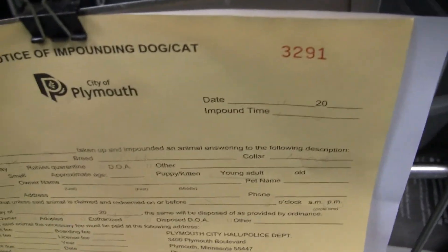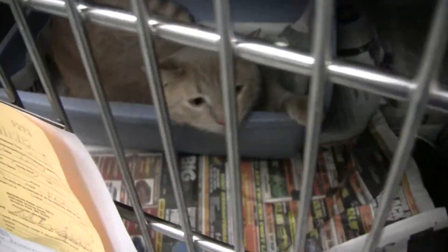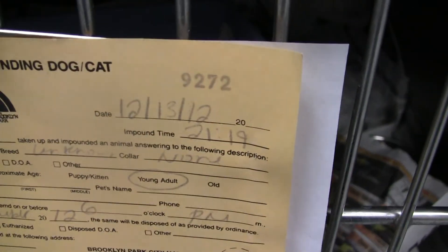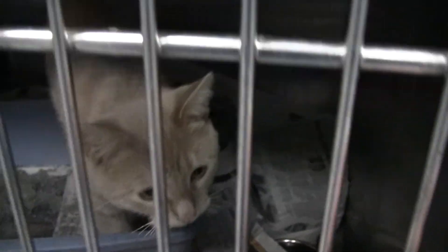This one is a feral, so this one will be posted as a feral. Can't see that one at all. And this one is a new one, so no name yet — very nice little buff-colored boy. He's very nice.